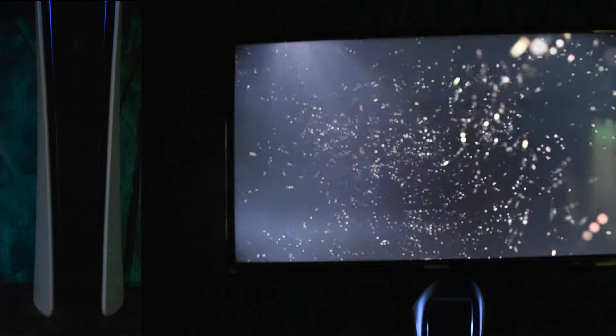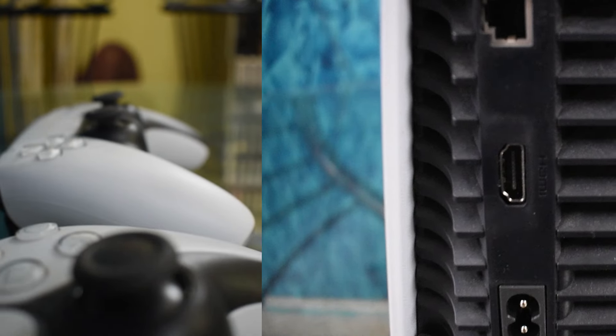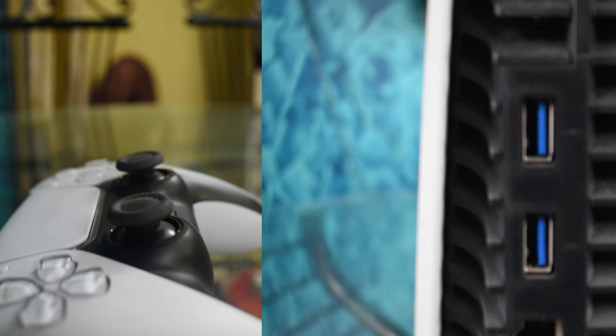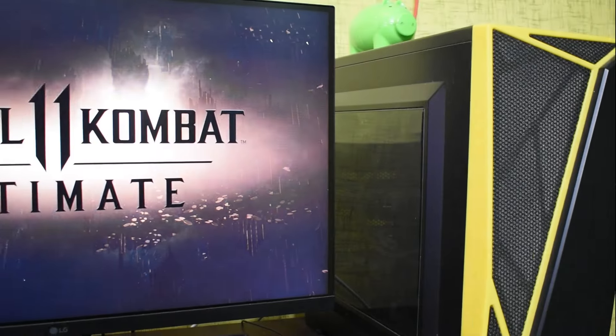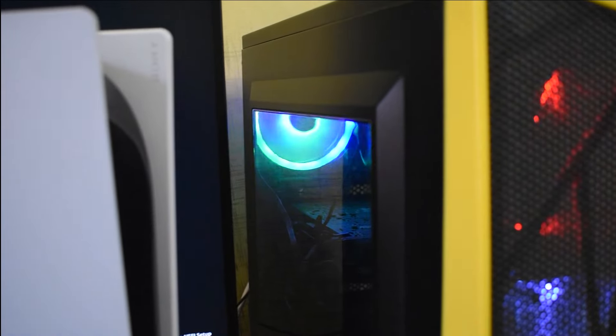One of the main advantages of consoles like the PlayStation 5 is their user-friendly nature. All you have to do is plug it in, set up your profile, and you are ready to play. There's no need for technical expertise or troubleshooting compatibility issues. It's about as simple as gaming gets.